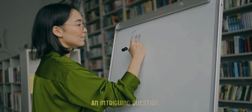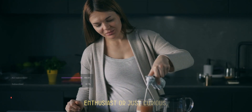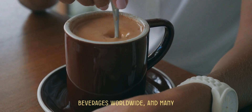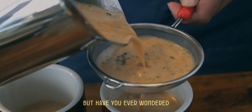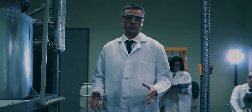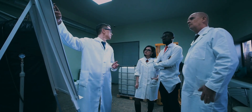Hey everyone, today we're diving into an intriguing question: what happens when you put milk into tea? Whether you're a tea enthusiast or just curious, this video will break it all down for you. Let's get started by understanding the basics. Tea is one of the most popular beverages worldwide, and many people love adding milk to it. You know those scientists that do television shows to actually make science accessible to people? This is kind of where we need to go with this topic.